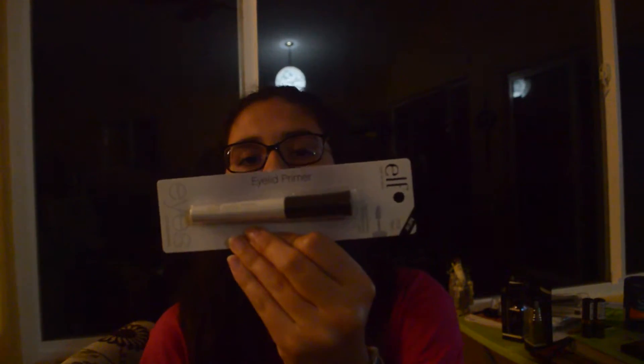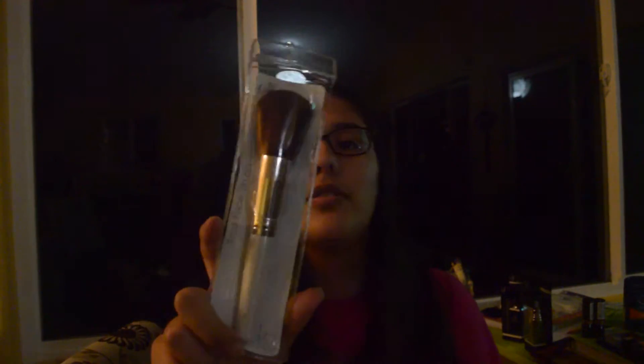We also got the ELF eyelid primer, the Maybelline New York nude palette, a blush, L'Oreal super slim eyeliner. For brushes, all ELF: the total face brush, concealer brush, small angled brush, and blending eye brush. I also got the ELF daily brush cleaner. This lipstick is Kiss Me Coral.